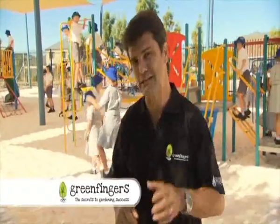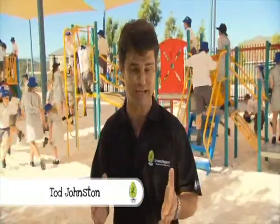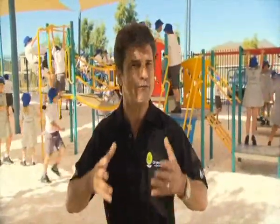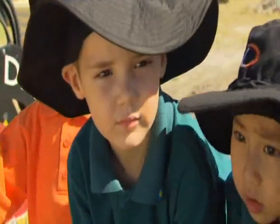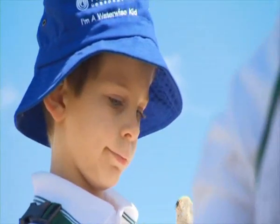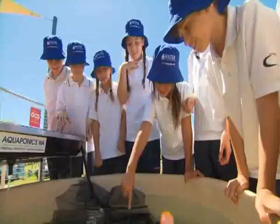Hello and welcome to Green Fingers. In the last series we introduced you to the sustainable garden concept. In this series we're going into the community at a grand scale. We're visiting primary schools throughout the Perth metropolitan area and we're building sustainability classrooms. Can you imagine what it would be like having a sustainability classroom when you were at school? Think of all the great life skills you could have picked up straight from your school syllabus.